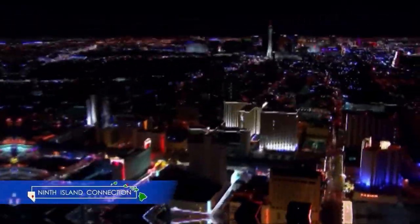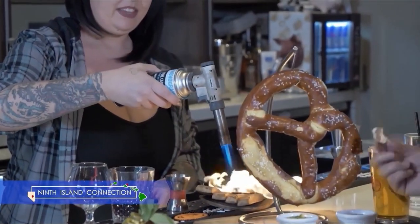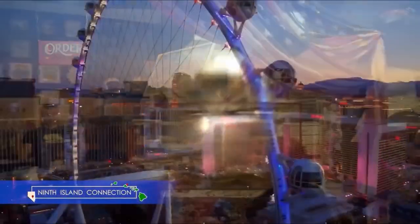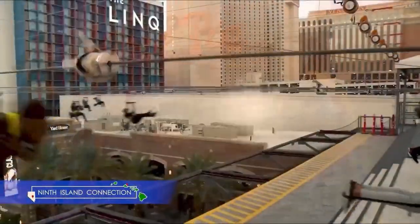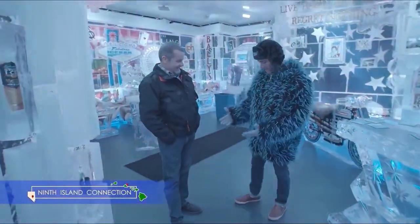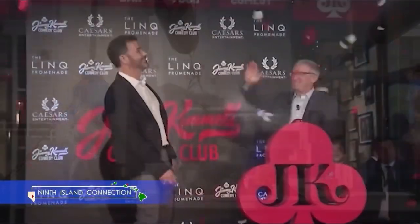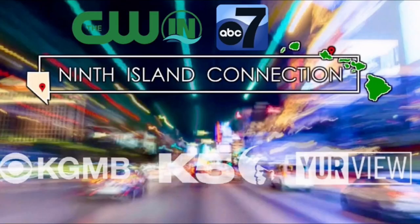24 hours a day, seven days a week, in a city that never sleeps — Ninth Island Connection will take you there. You won't want to miss a beat as we give you a sneak peek inside the biggest, best, and most outrageous hotspots both on and off the strip. Be sure to tune in to Ninth Island Connection with Sebastian Rodriguez every week. Great people, great stories, great connections — only on Ninth Island Connection.